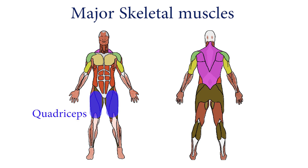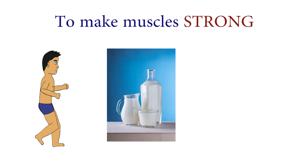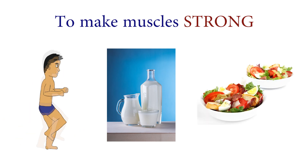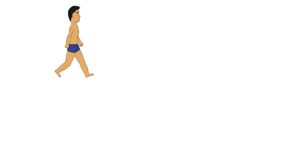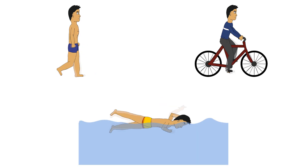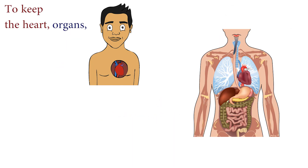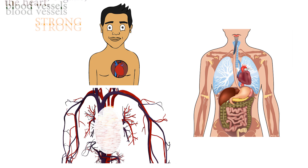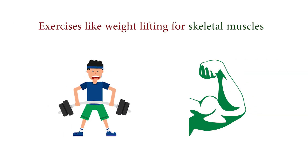To make your muscles strong and big, you need to do exercises, drink milk, and eat a balanced diet. That is why it is healthy to do aerobic exercises like walking, cycling, and swimming to help keep the heart, organs, and blood vessels strong, and anaerobic exercises like weight lifting to keep the skeletal muscles strong.